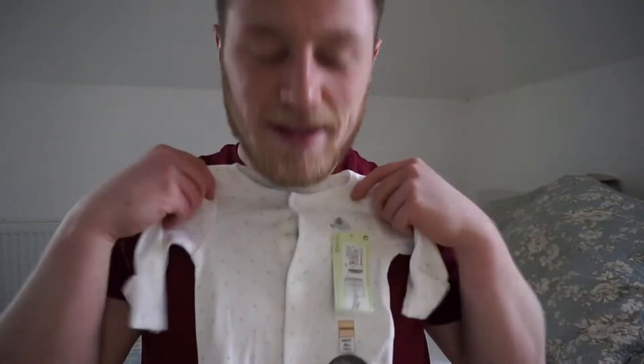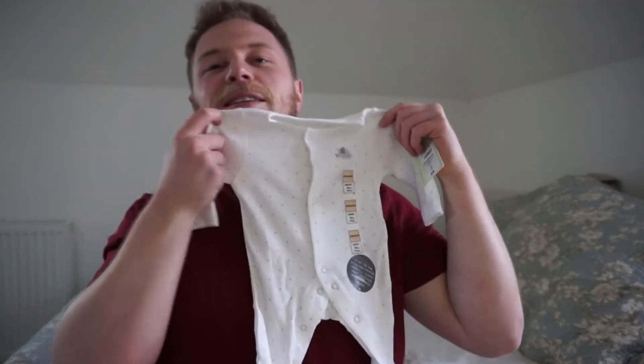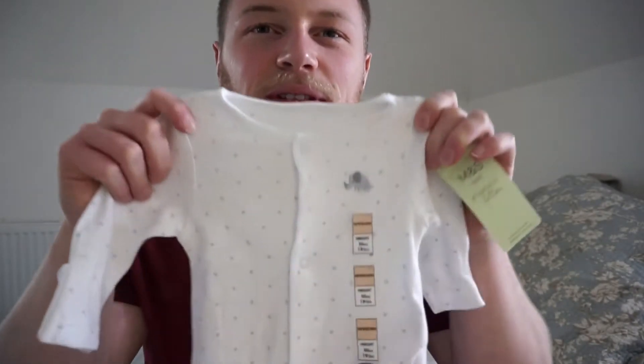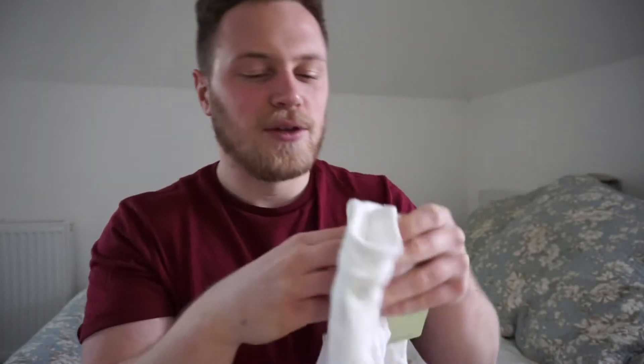So from M&S we've got a few things. This is the outfit he's actually going to come home in, as long as it's the right size. It's from M&S - look how cute that is! It's amazing to think my little son is going to be this big. It's got a nice little elephant on it - you'll see there's quite a theme amongst all these clothes, like animals. It's very soft as well, so soft.